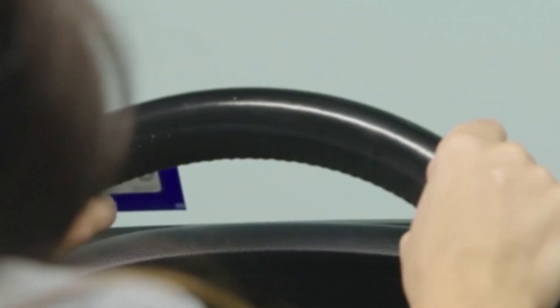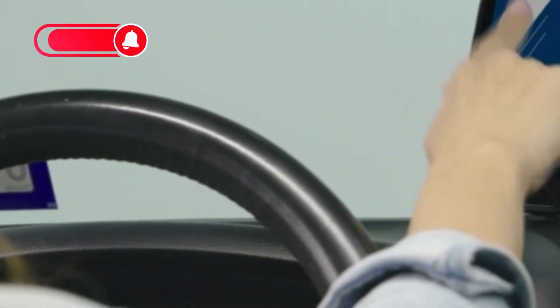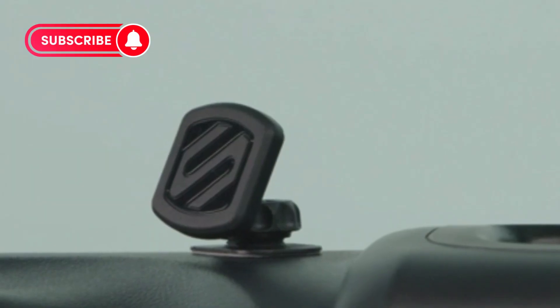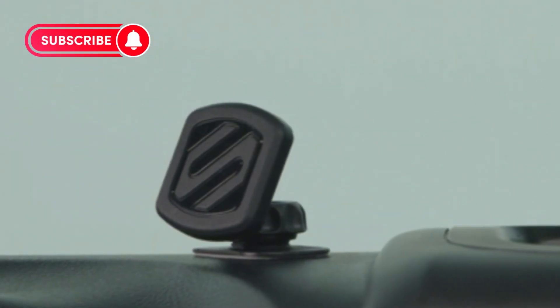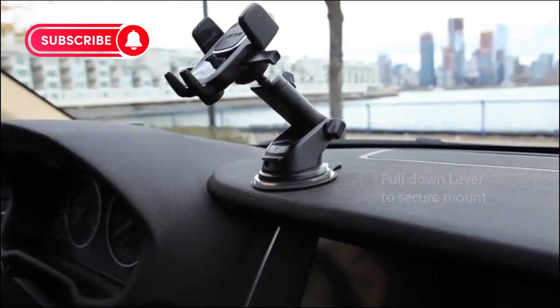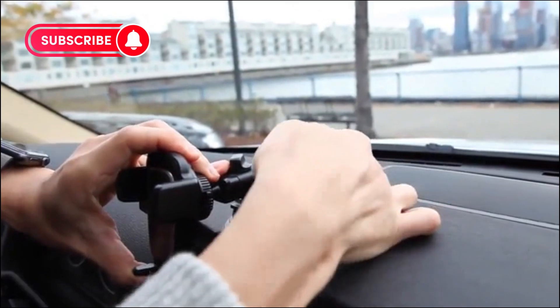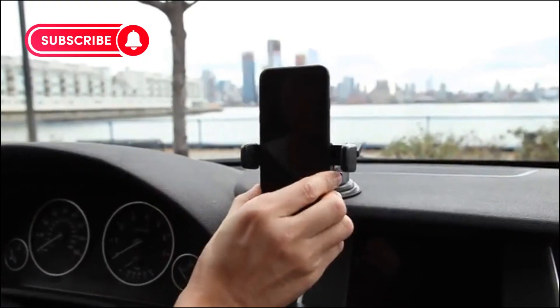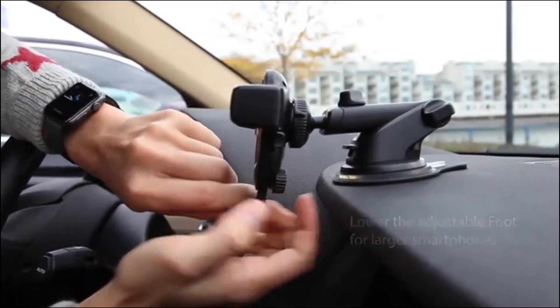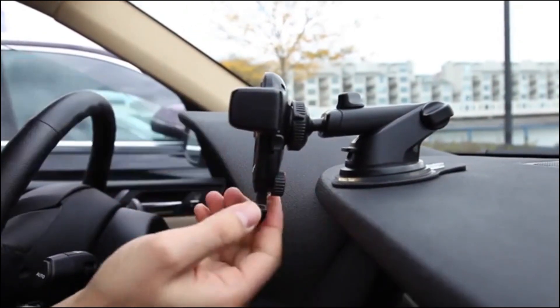And there you have it, folks, our top 5 best car phone holders for your dashboard. Whether you prefer a gravity-based design, magnetic grip, or versatile mounting options, there's something for everyone on this list. Which one caught your eye? Let us know in the comments below. Don't forget to like, share, and subscribe for more car accessories tips and recommendations. Thanks for watching and drive safe out there.